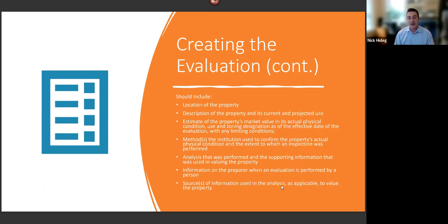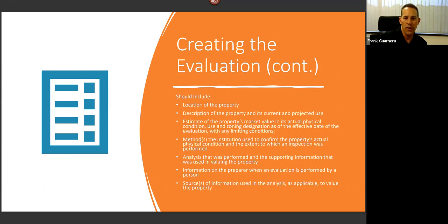Items to include in an evaluation: location of the property, description of current and projected use, estimate of the property's market value, its physical condition, and sources of information used in the analysis. You need property-specific data, evidence of the property inspection, external data sources, and a description of the neighborhood or local market conditions — all of which align with the interagency guidelines.